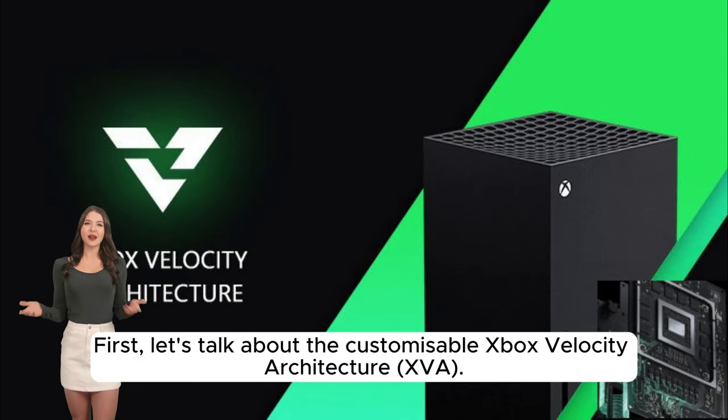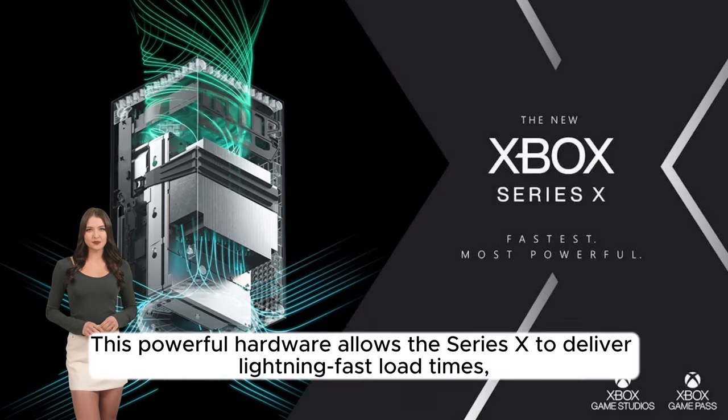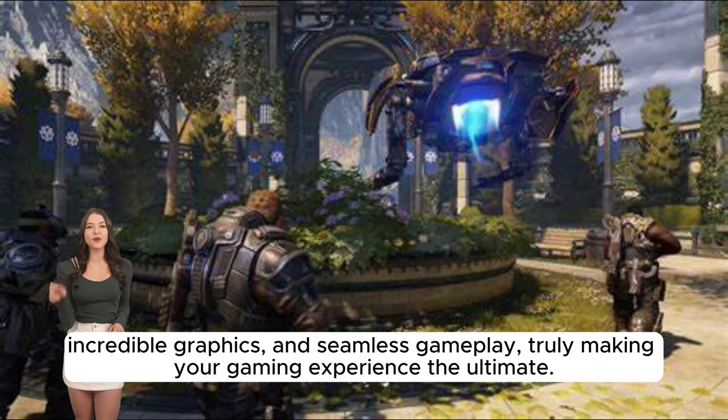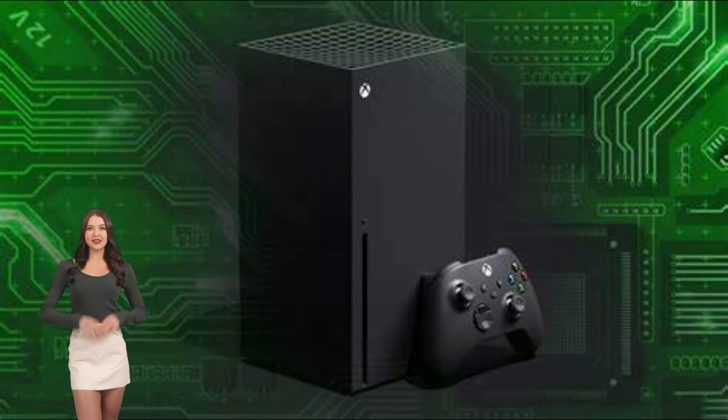First, let's talk about the customisable Xbox Velocity Architecture XVA. This powerful hardware allows the Series X to deliver lightning-fast load times, incredible graphics, and seamless gameplay, truly making your gaming experience the ultimate.